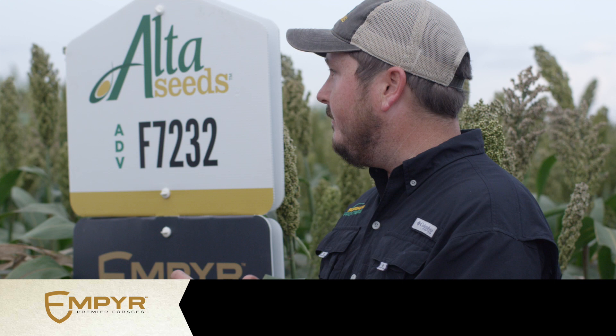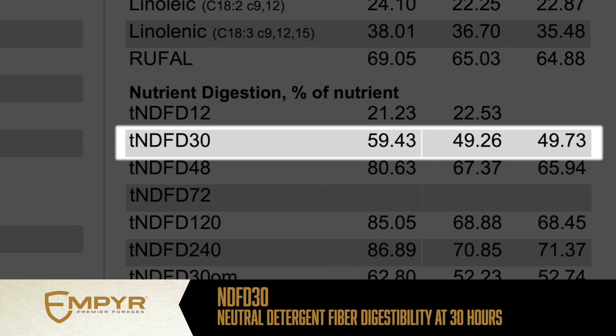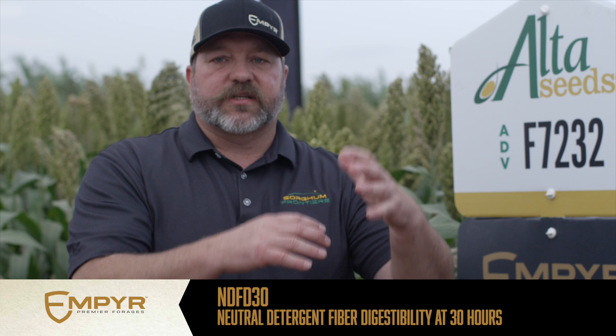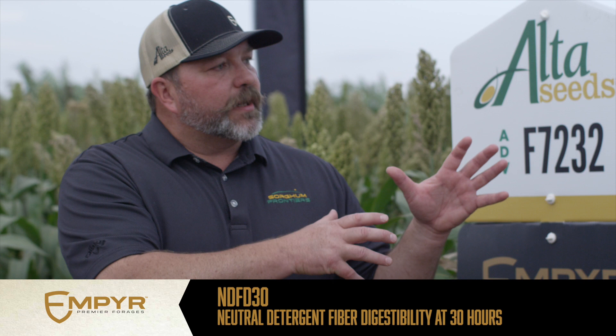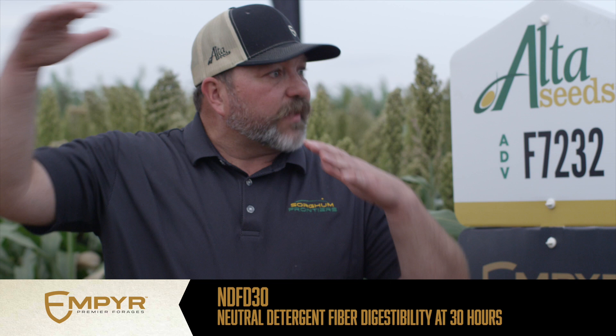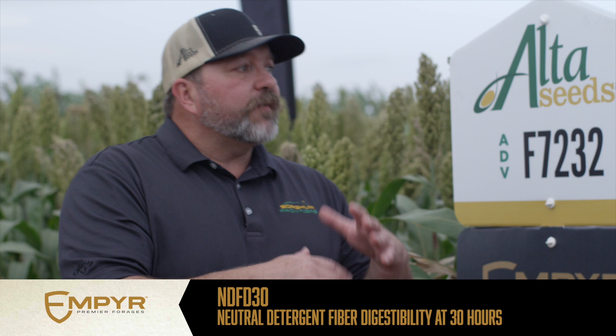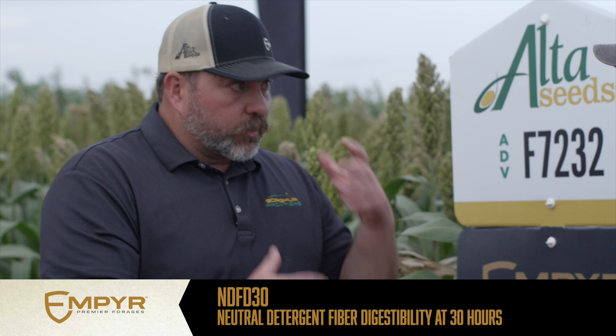When it comes to digestible fiber, we're looking at two fractions. One is NDFD30 — neutral detergent fiber digestibility at 30 hours. What we're measuring is how much of that fiber is digestible at that time point. On a BMR we're going to see that in the 60s — meaning 60% of that NDF is digestible in 30 hours — and that's really where we see that high quality. That's the metric for BMRs. A conventional non-BMR will probably be in the mid-50s, and that's where we'd want a high-quality non-BMR forage sorghum, sorghum-sudan, or sudangrass to be.